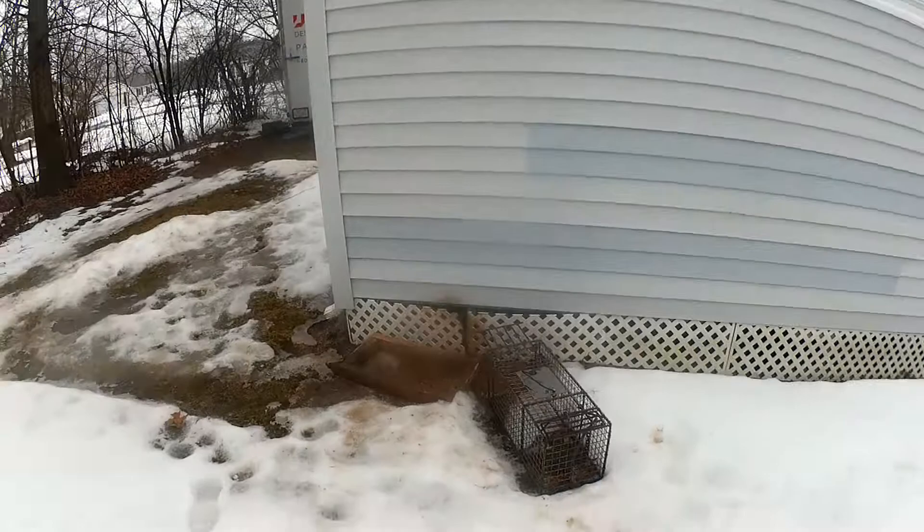See the skunks going in right there? I got one over there, just covered it up. See the trail? See this? This is all their tracks. They're living under here.